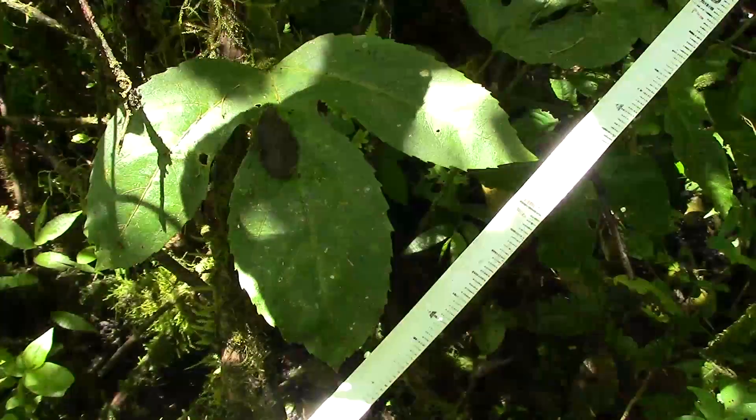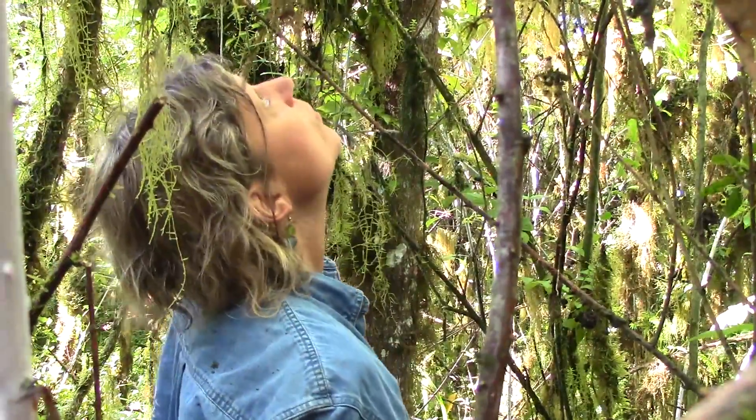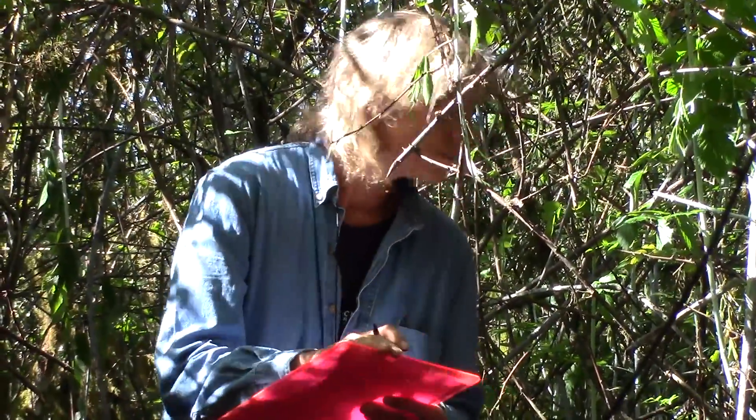Along the tape measure we measure the vegetation every 10 centimeters, looking at what is growing underneath and above at each point. Then I go back to the transects and look to both sides to pick up any additional species that were missed the first time.